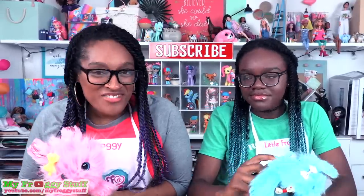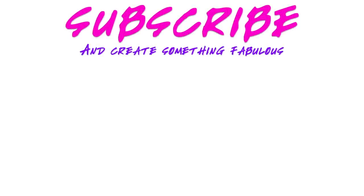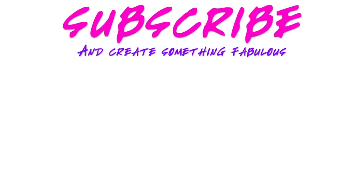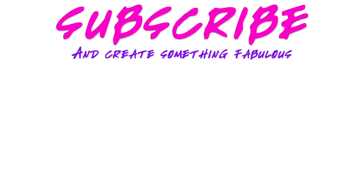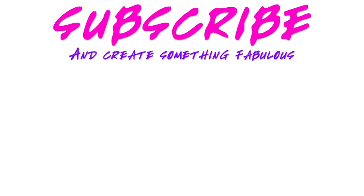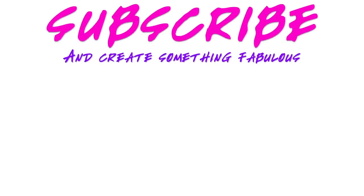Thank you for joining us while we got our Scruffaloves all nice and groomed up. It's so fluffy! Like, comment, share, and subscribe. Make sure to ring the bell and follow us on Instagram at MyFroggyStuff and TheFrogVlog. We will see you next time — bye!